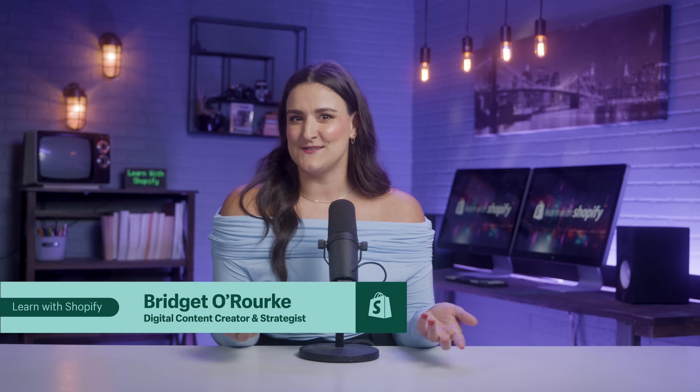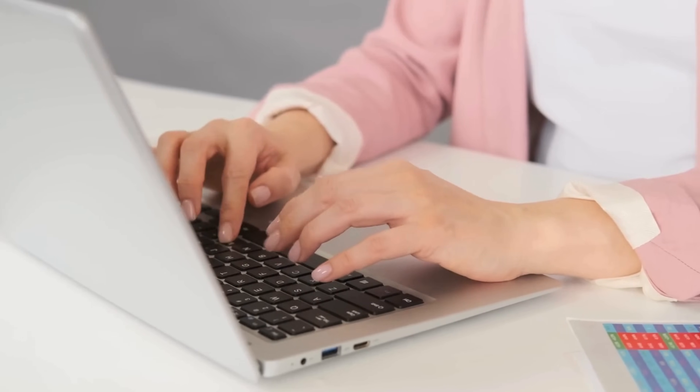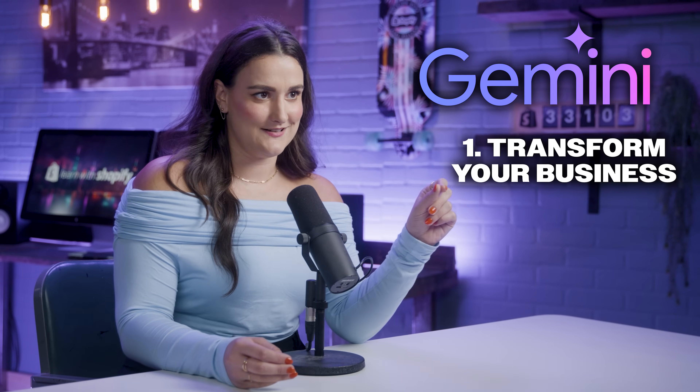I'm Brigitte O'Rourke, your host of today's video, and I've been a loyal Google Workspace user for years now. I used it in university and I use it every single day for my job. So I'm going to show you how you can use Google Gemini to transform your business and get things done. Welcome to Learn with Shopify. Let's dive in.